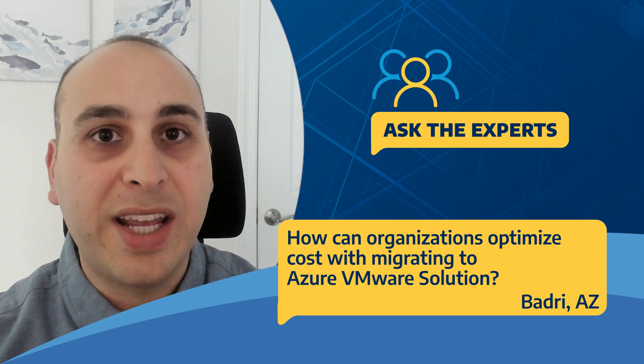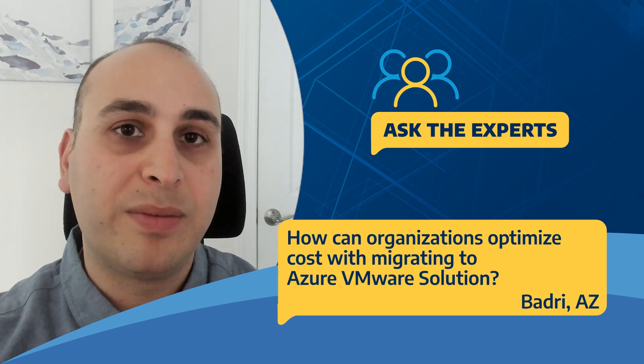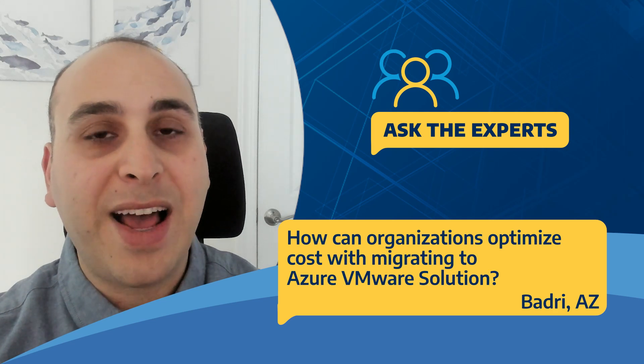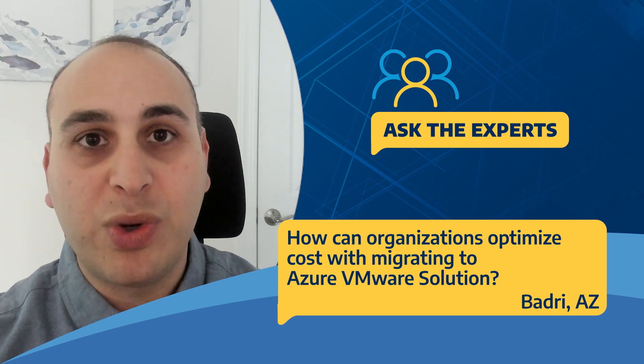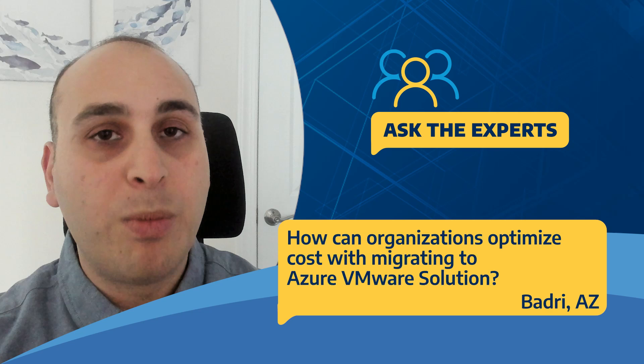All three integrate as additional data stores that you can attach to your Azure VMware Solution private cloud. And the third point to keep in mind as a customer when you migrate to Azure VMware Solution: you are not only migrating, you are also modernizing.